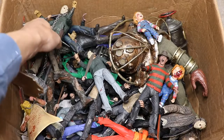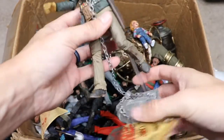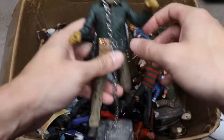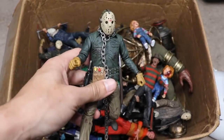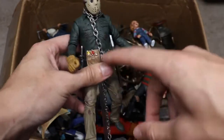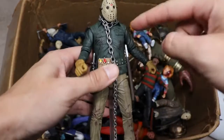Moving on, we have the NECA Part Six Jason with a really cool accessory — a metal chain from the ending of Part Six, where they wrap the chain around his neck and throw him in the lake with a rock. I really enjoy this design of Jason. I always loved the yellow gloves — they break up the contrast nicely, especially with the utility belt going around. It's one of the better-looking versions, and I really enjoy this figure.